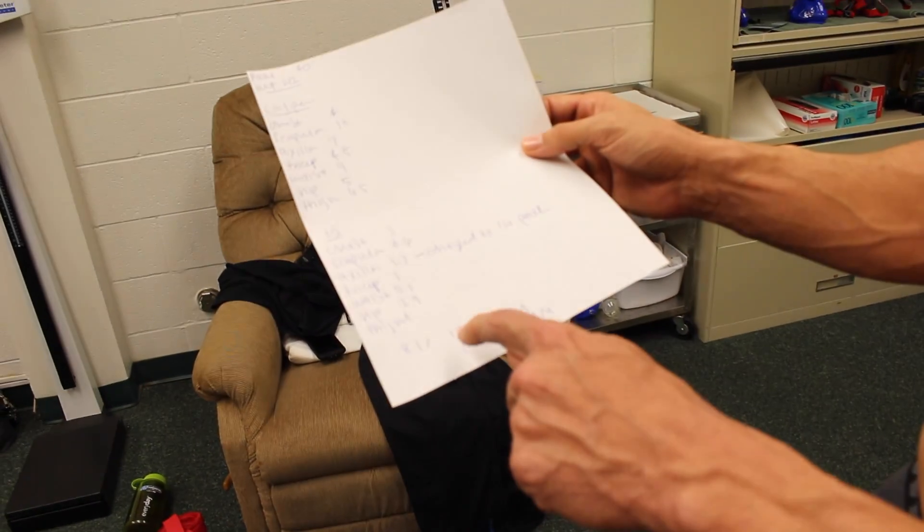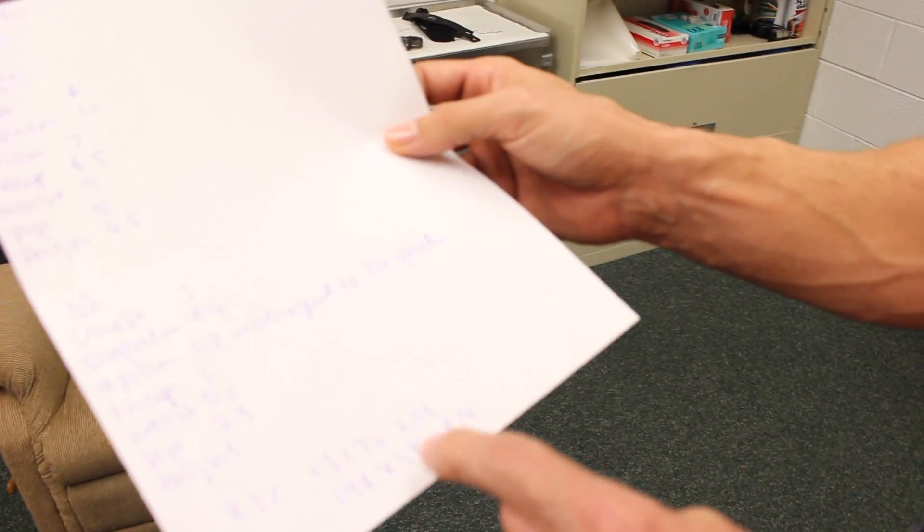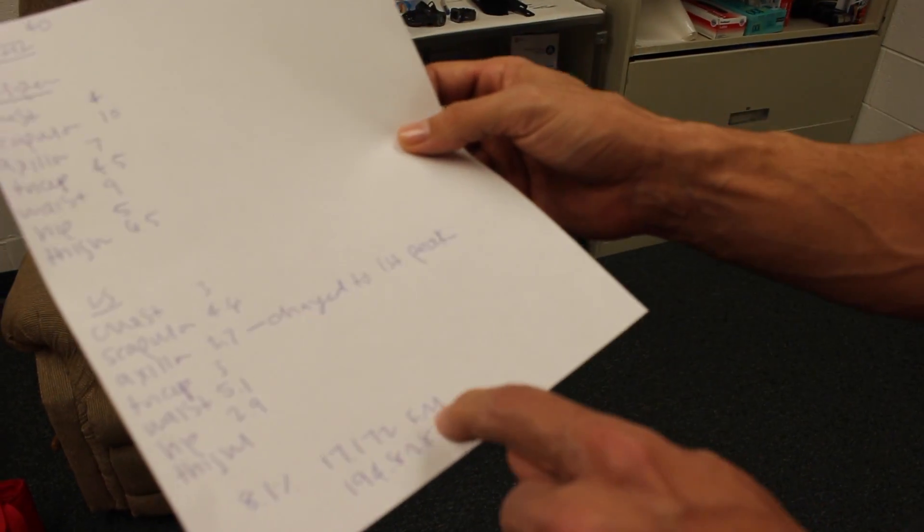What does it say? 8.1% body fat. I don't believe it. 194 lean body mass, 17 pounds of fat mass. Nice. That seems pretty reasonable. I'm happy to maintain that.